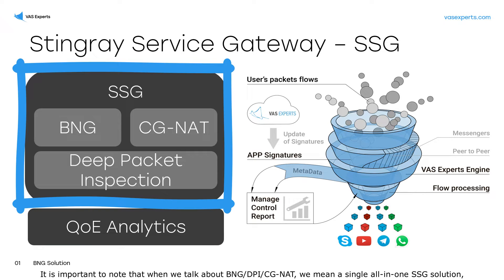It is important to note that when we talk about BNG, DPI, and CGNAT, we mean a single all-in-one SSG solution, where options are activated by the purchased license. We will focus on licensing in more detail at the end.